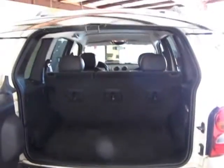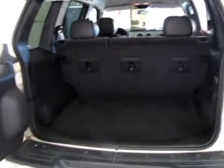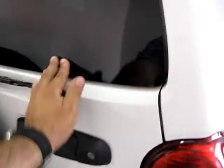You have a rear window defroster. Your tailgate comes out real easy, and your seats fold down nice and flat.